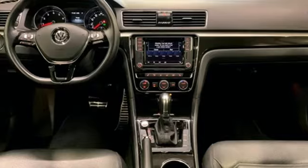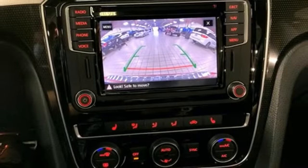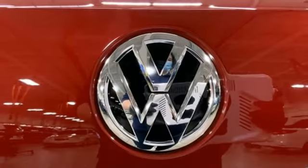Front heated bucket seats, automatic transmission, hands-free liftgate, gas pressurized shocks and intercooled turbo inline four-cylinder engine. Volkswagen, where safety and performance come standard.